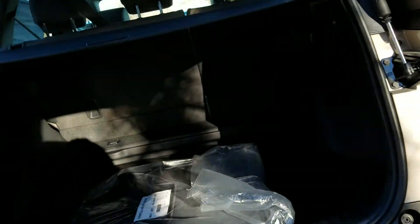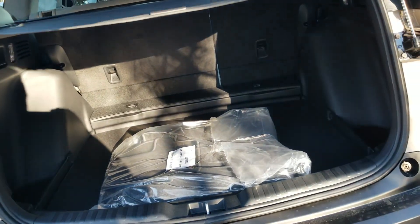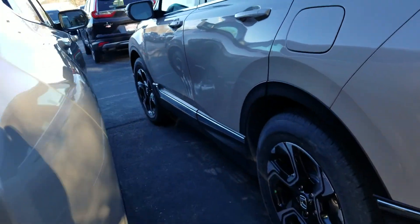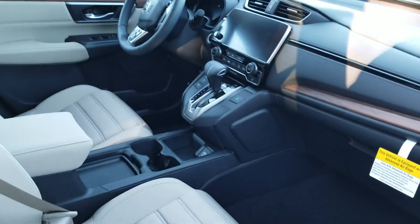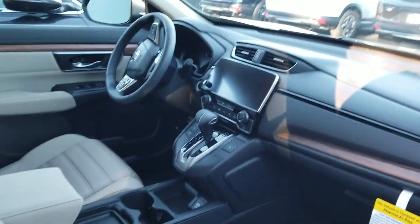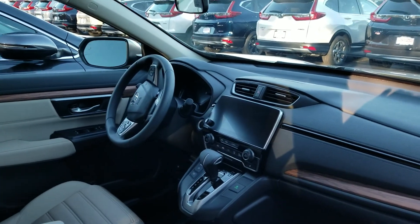In the back here, you can see the cargo space that you have in this. This one also comes with a 1.5 liter turbocharged engine. Gets up to 33 miles per gallon on the highway. Touch screen audio with Android Auto and Apple CarPlay.